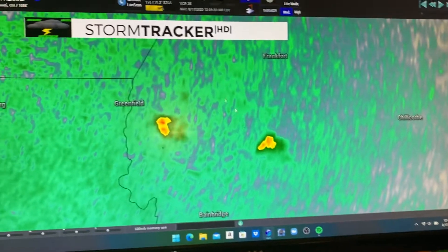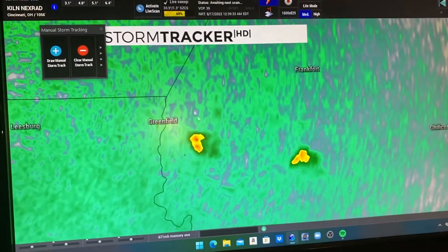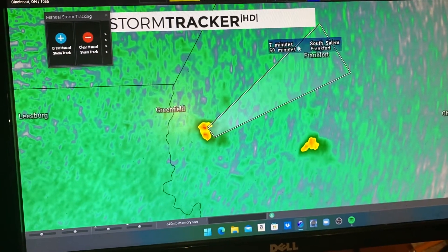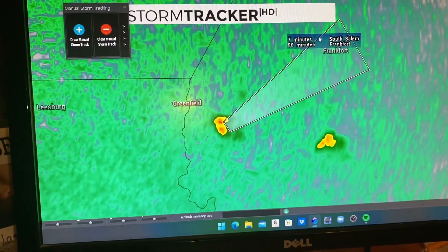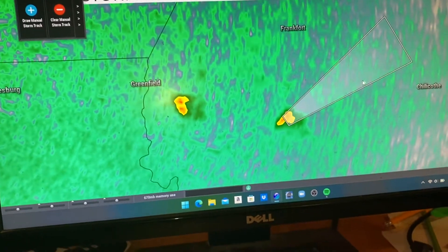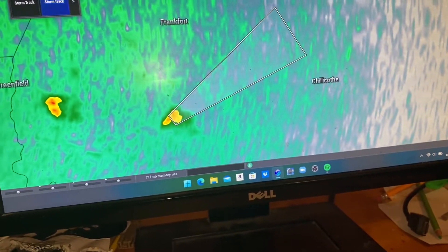There's Chillicothe and there are these two pop-up showers, just southwest of Frankfort. I can give a track on these two cells — I believe they are moving off to the northeast. There's not a specific speed, but South Salem, you can expect it in seven minutes. And then 50 minutes to Frankfort. As for this one down here, it will remain over mainly rural areas of the western side of Chillicothe. It'll brush by the northwest side of town of Chillicothe.